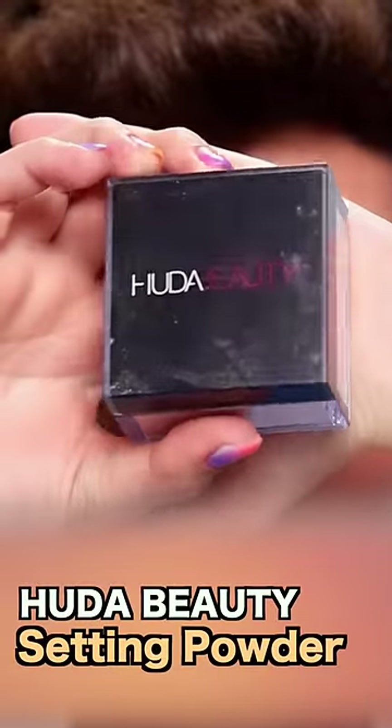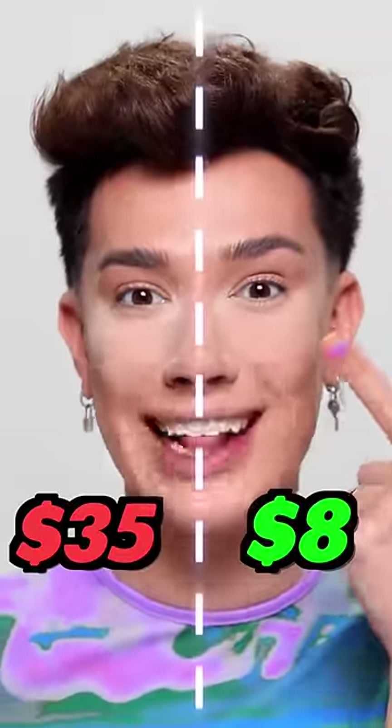And finally, if you like the Huda Beauty $35 setting powder, try the Maybelline Fit Me Powder for only $8 instead. They're going to do the exact same thing, and I love how brightening the Maybelline powder is.